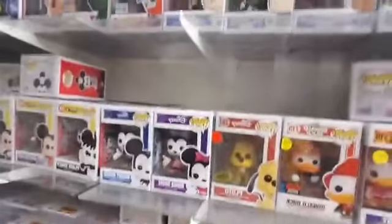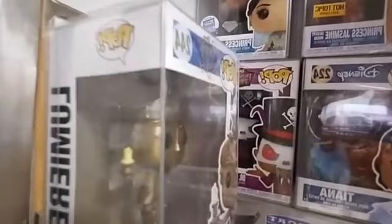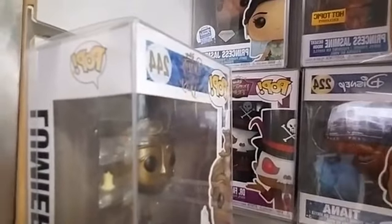We have to move up to the third row. We do have a Jasmine with glasses from Hot Topic, Princess Jasmine, Princess Jasmine Desert Moon from Hot Topic, Tiana, and Dr. Facilier Mast.